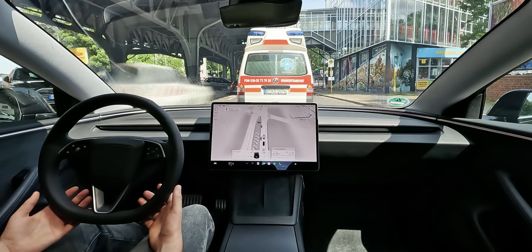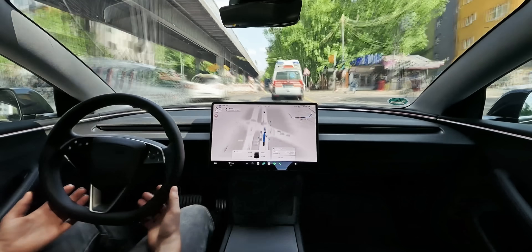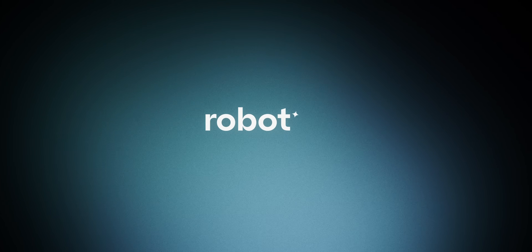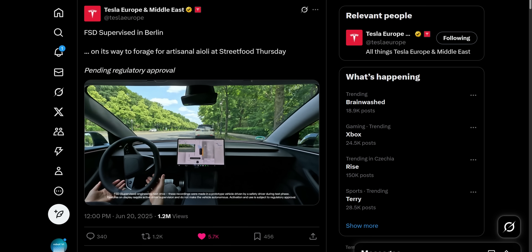We're driving behind a German ambulance right now, and to make matters worse, straight into an extremely messy construction zone full of cyclists. Can Tesla's AI keep up with this challenge? Let's find out. You're watching official Tesla footage, slowed down and analyzed by me.